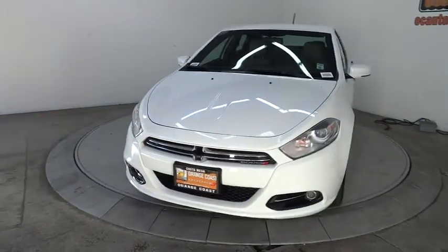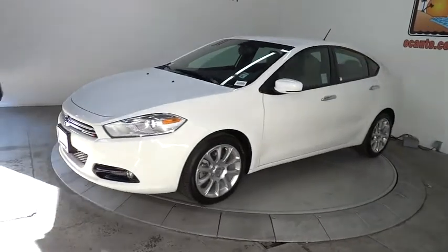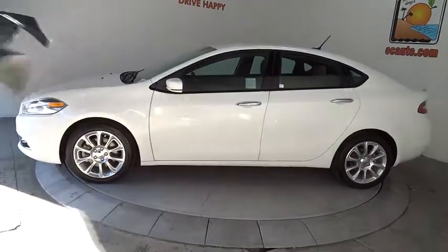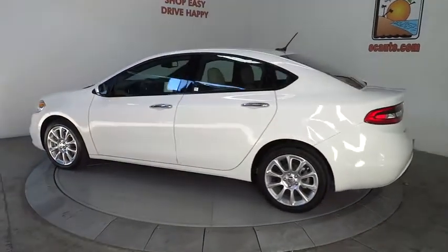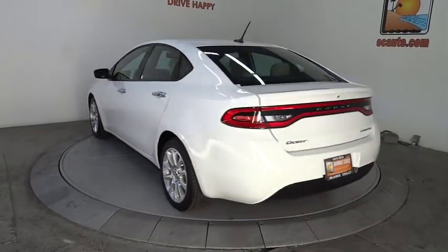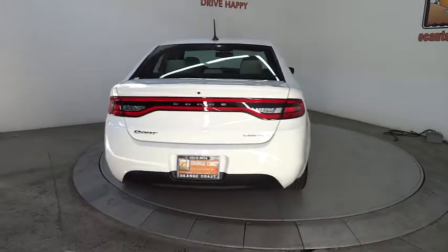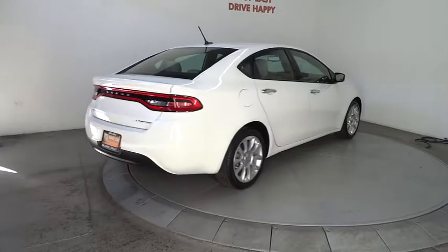The 2013 Dart. The Dodge Dart was introduced as a lower-priced, shorter wheelbase, full-sized Dodge in 1960 and 1961, became a mid-sized car for 1962, and finally was a compact from 1963 to 1976. Chrysler had previously applied the Dart name to a Ghia-built show car in 1956. This vehicle is priced below $20,000.